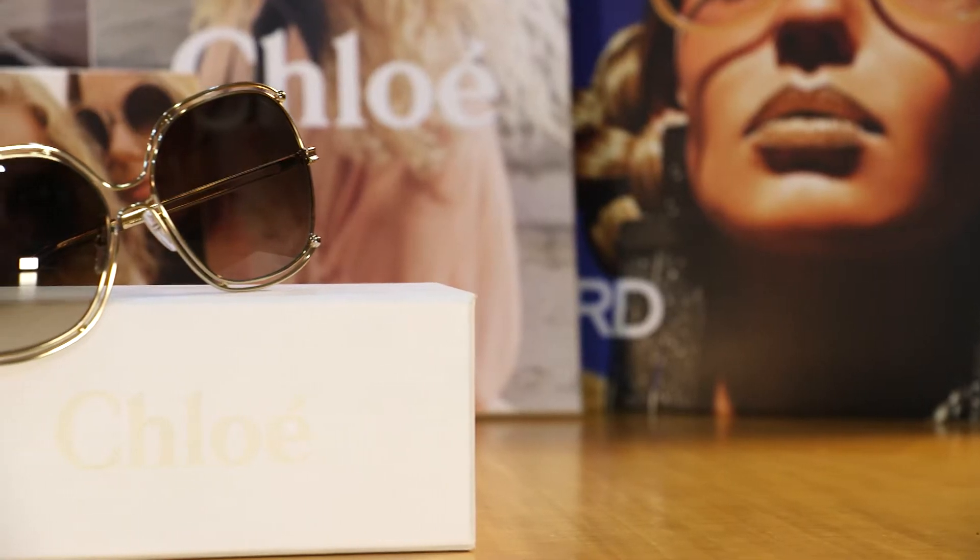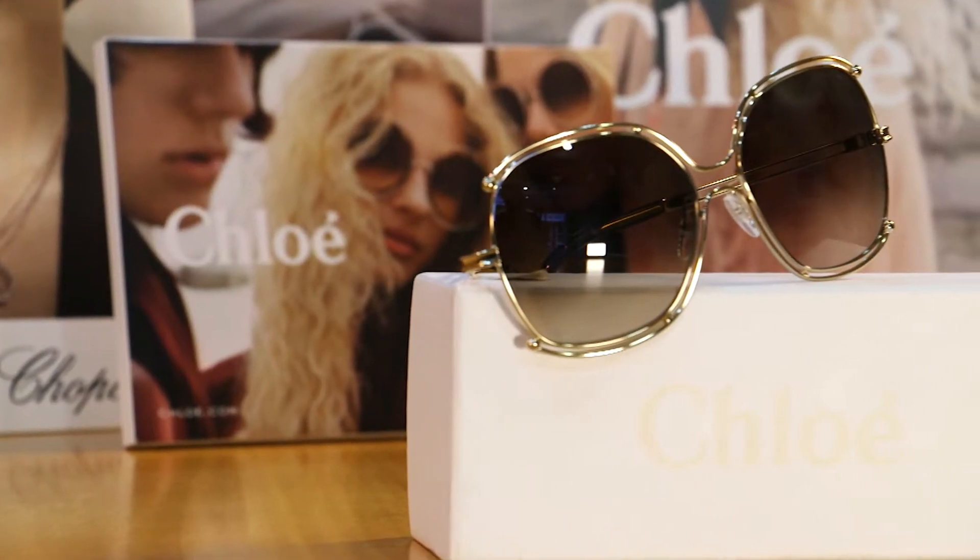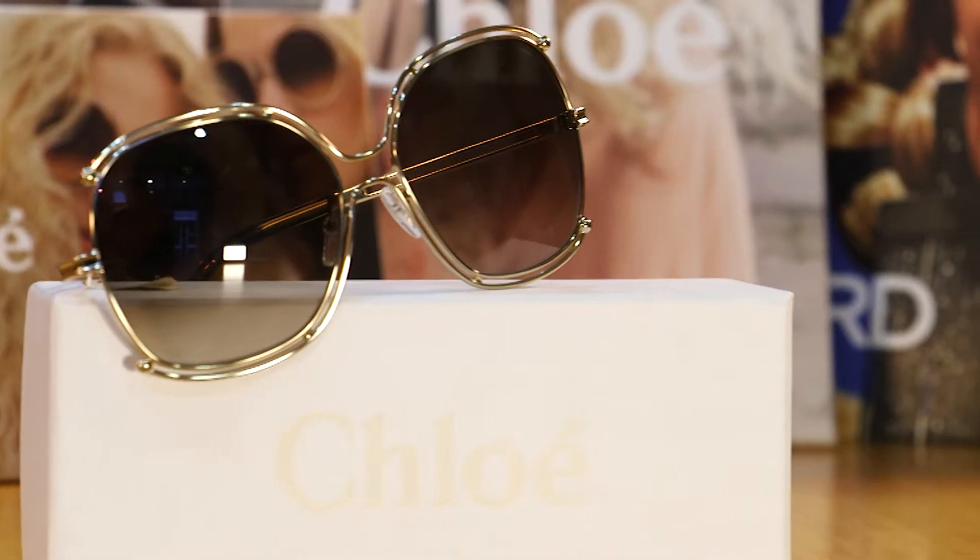This metal piece from Chloe is really beautiful. The Chloe collection has been so strong this year we know it's going to be massive going into 2017.